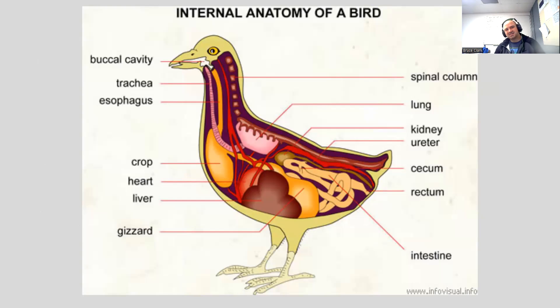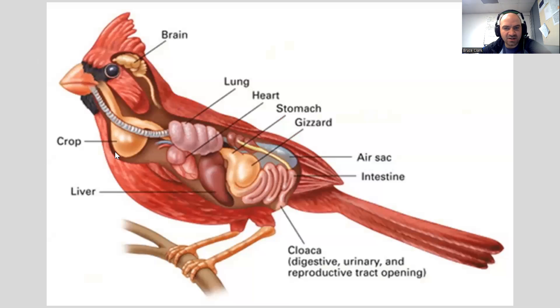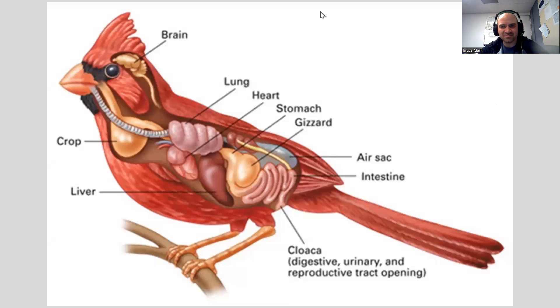Bird digestion is adapted to burn through fuel very quickly. They have large appetites because they play the efficiency game: how quickly can we get nutrients out of this meal and then get it out of our system so we can fly around? Here's a look at the crop and gizzard — crop, gizzard, then goes to the stomach, and then on to the intestines. So there are three internal bird systems covered today; we'll save the brain for a different day.